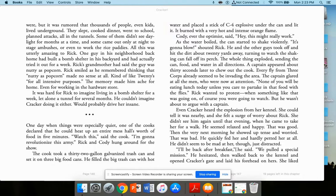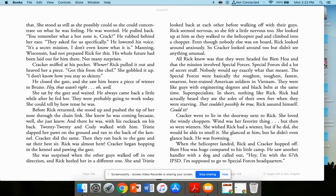The very next morning he showed up tense and worried. He quickly fed her, hardly petted her. 'I'll be back after breakfast,' he said. 'We pulled a special mission.' He hesitated, then walked back to the kennel, opened Cracker's gate, and laid his forehead on hers. She stood as still as she possibly could to concentrate on what he was feeling. He was worried. 'You remember what a hot zone is, Crack?' He rubbed behind her ears. 'They asked for us specifically. It's a secret mission. I don't even know what it is.' Manning, Wisconsin had not prepared Rick for this.